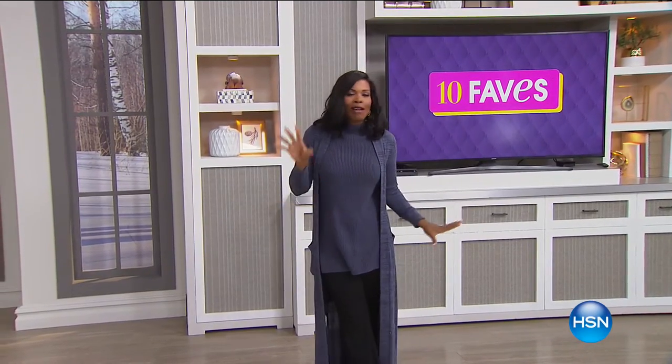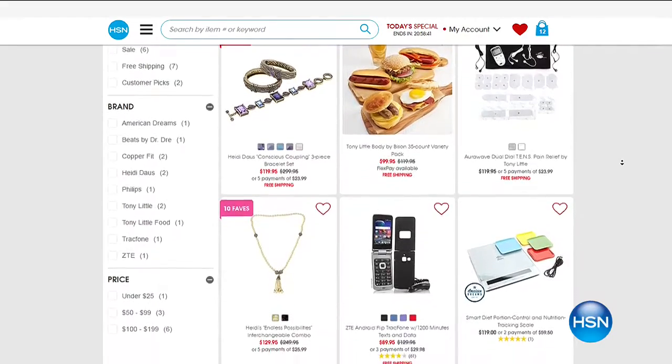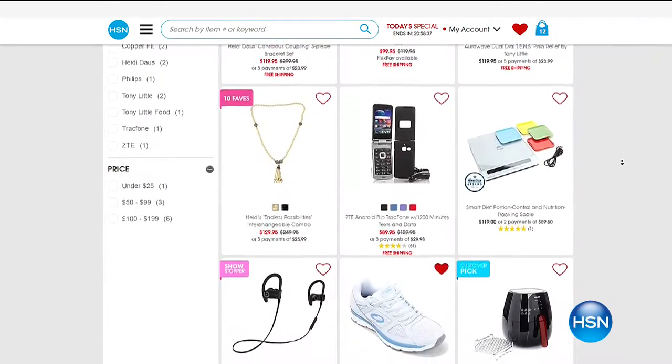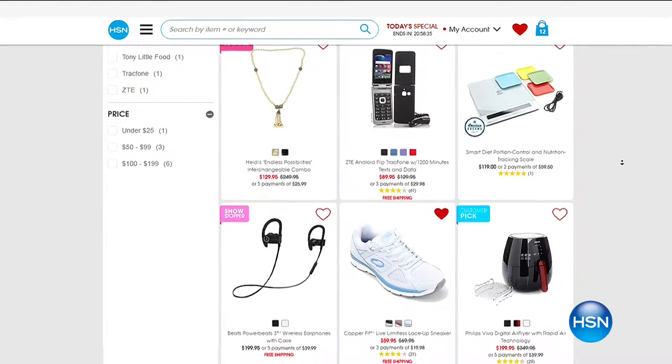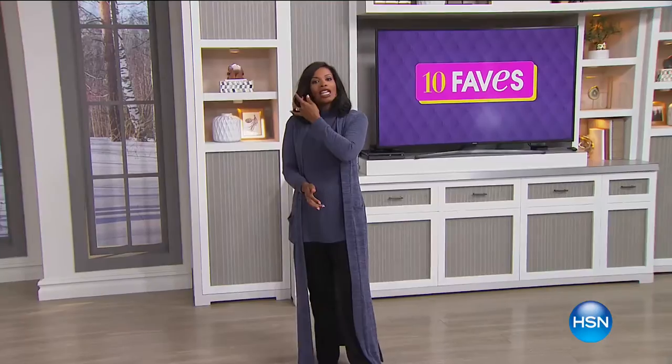So if you're somebody who says, I can't wait, I don't want to be like everybody else, I want to see it first — well, guess what? You get a chance to do that. And if you ever miss any of our 10 Faves, you can always go to HSN.com, click on the 10 Faves button and see what you missed. We do 10 new favorites every single day.